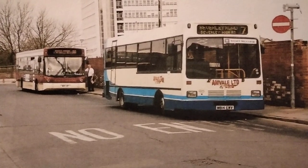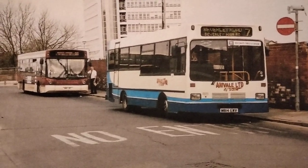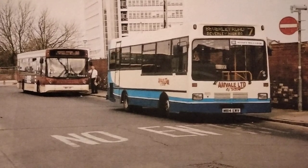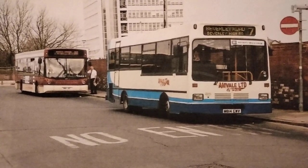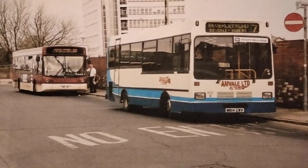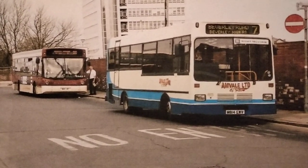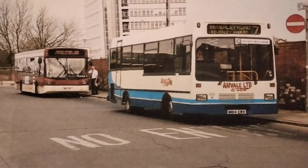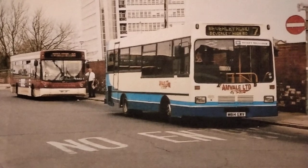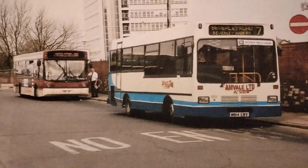Sister vehicle to M112 EUF was this one, officially fleet number 814, though it's not carrying the fleet number in this shot, working another one of the tendered services — the 7 to Beverley Road. This is M814 EWV, also new to East Sussex County Council, this time in April 1995, and again a Leicester Carriage Builders bodied Dennis Dart with a side-mounted wheelchair lift. It's quite an interesting shot taken in Short Street just next to Hull bus station, and the wall next to it is the remains of the KHCT Ferrensway or central garage.